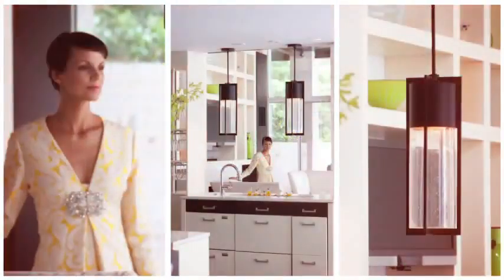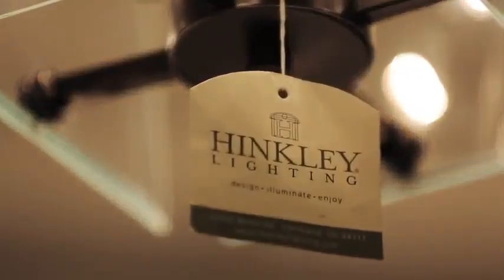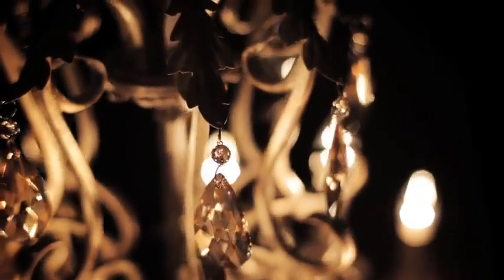We all spend a significant amount of our time in our home. What makes a Hinckley fixture a Hinckley fixture is that it looks beautiful when it's turned on, but it looks great when it's off too. Our fixtures will add a clear decorative statement.